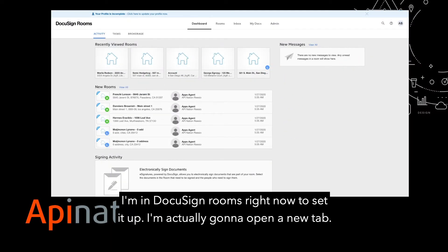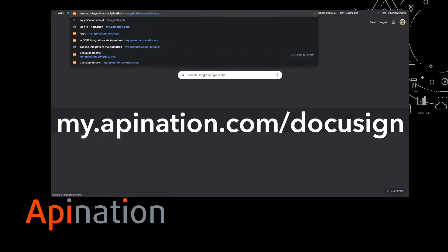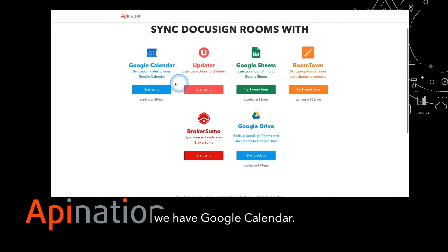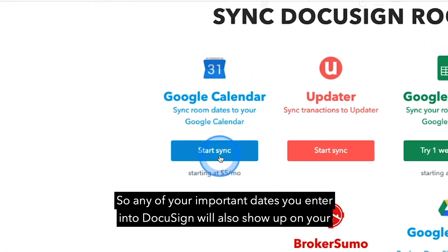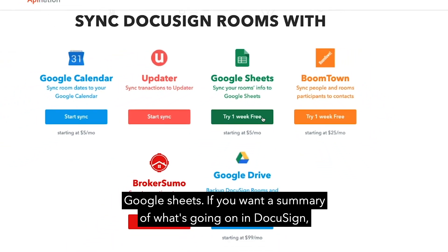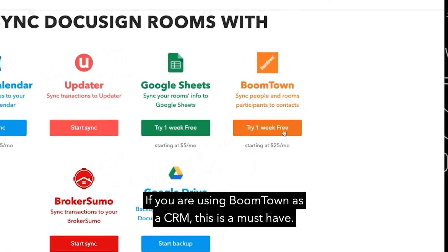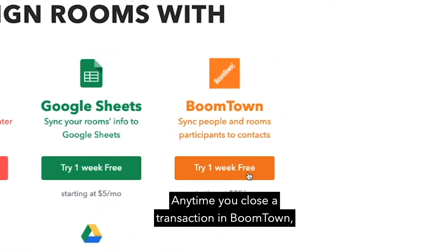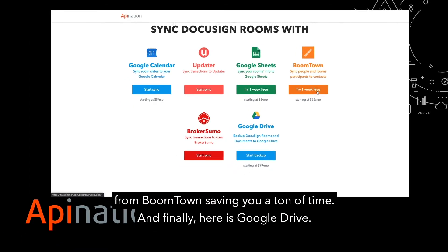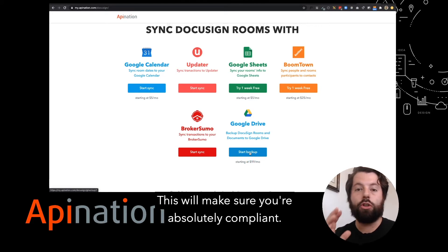I'm in DocuSign Rooms right now. To set it up, I'm going to open a new tab and go to my.apination.com/docusign. Here you'll see all the integrations we've created for DocuSign Rooms so far. We have Google Calendar, so any important dates you enter into DocuSign will also show up on your calendar. Google Sheets, if you want a summary of what's going on in DocuSign on spreadsheets so you can run reports. Boomtown, if you're using Boomtown as a CRM — anytime you close a transaction in Boomtown, it automatically creates a new DocuSign Room with all the information from Boomtown, saving you a ton of time. And finally, here is Google Drive — that's the one we're talking about, the backup.